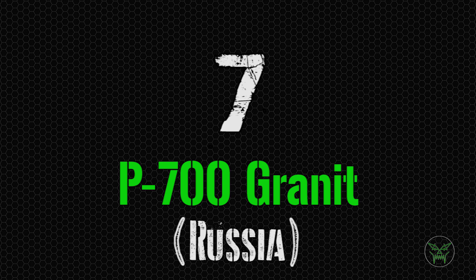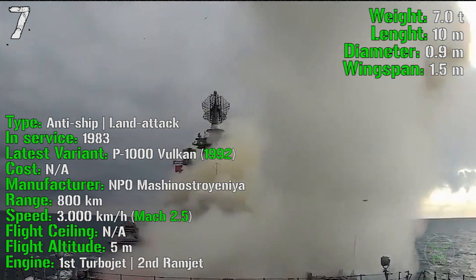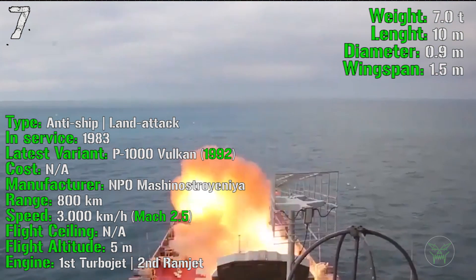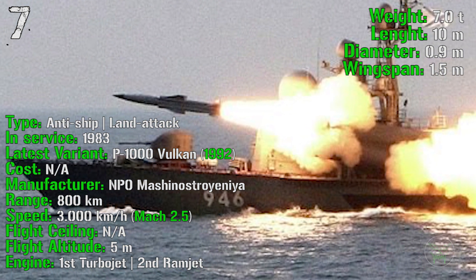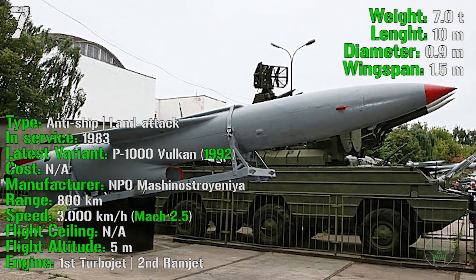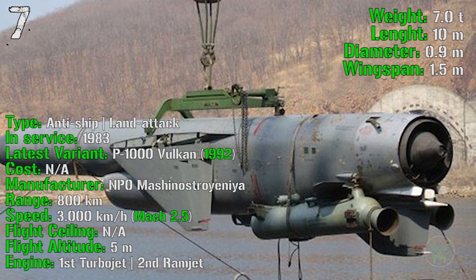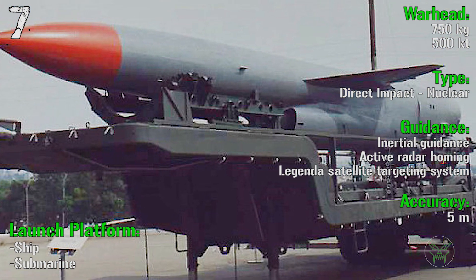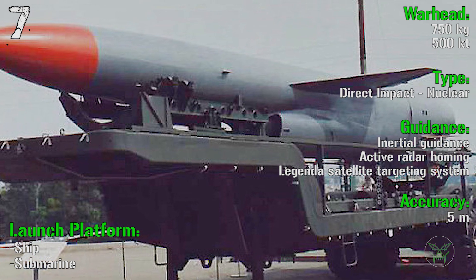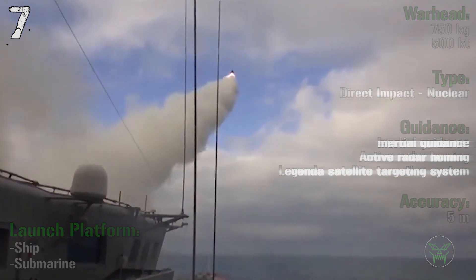At the 7th spot we find the P-700 Granit from Russia. It's been produced from 1983 and the latest variant, the P-1000 Vulkan, was introduced in 1992, with anti-ship and land attack capabilities. It has a range of 800 kilometers with a speed of 3000 kilometers per hour or Mach 2.5. It has a flight altitude of 5 meters and a two-stage engine: a turbojet first stage and a ramjet second stage. For the warhead there are two options: 750 kilograms direct impact type or a 500 kiloton nuclear type. The accuracy is 5 meters and it can be launched from ships or submarines.